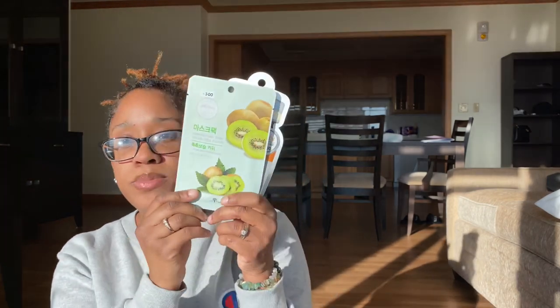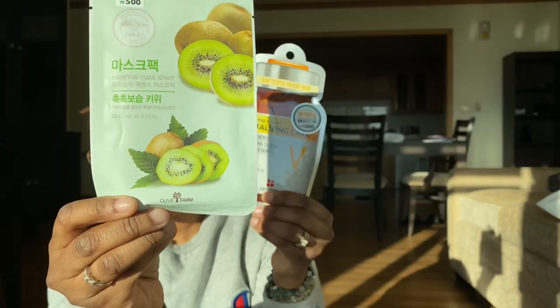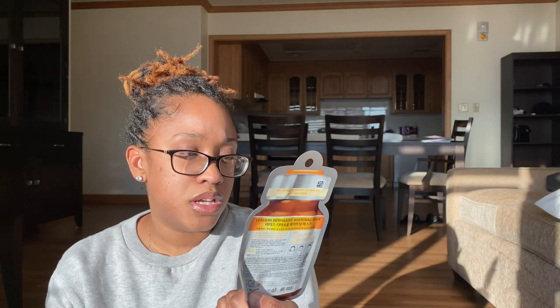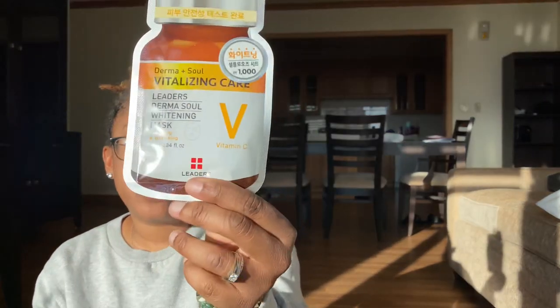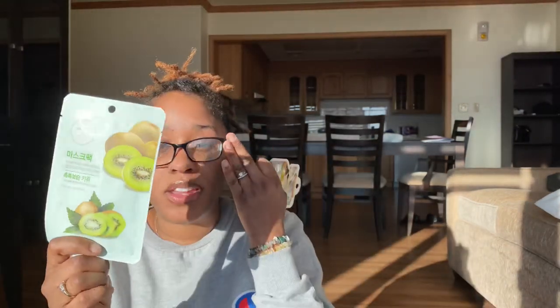I also grabbed a few little face masks. I grabbed this one — it's all in Korean, as you can see. I can't read any of that, but it does say 'vitalizing care, vitamin C.' I love a face mask; who doesn't love a good face mask? These are sheet masks. And then I also got a kiwi one. These were only 500 won — less than maybe 40 cents. And this one was 1,000 won, so less than a dollar. Very happy that I found those.